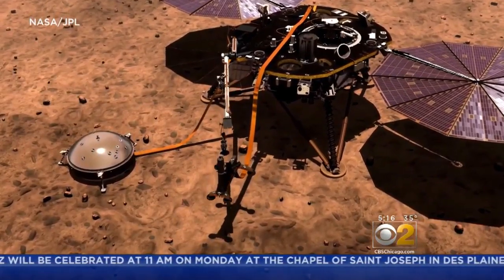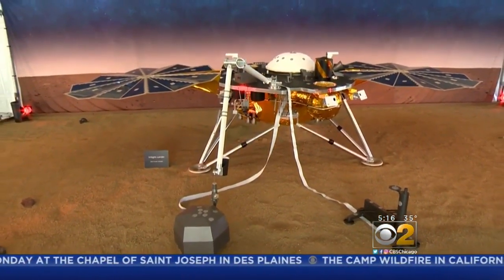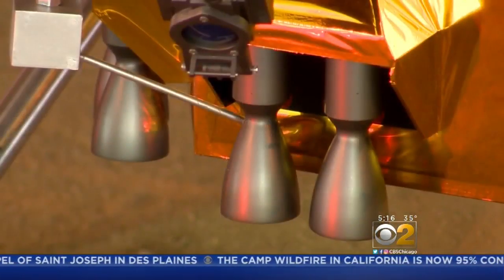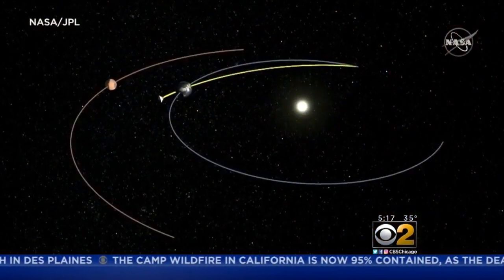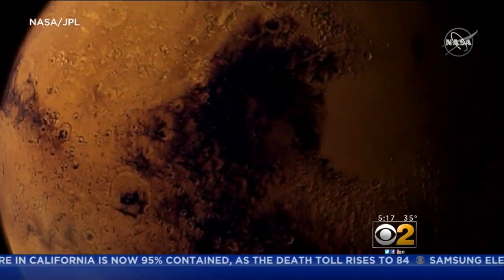If it all goes well, scientists expect InSight to beam back critical information for at least the next two years, helping pave the way for a manned mission to Mars. Chris Martinez, CBS News, Pasadena, California.